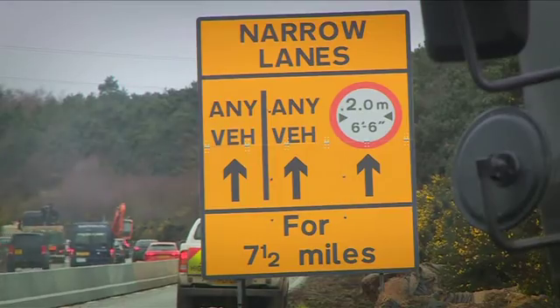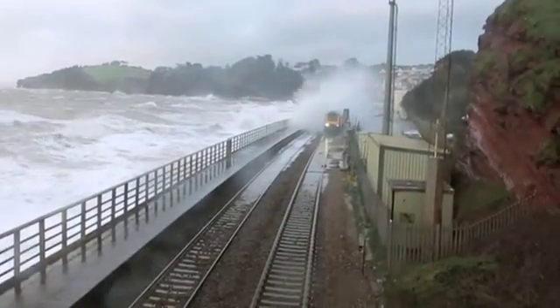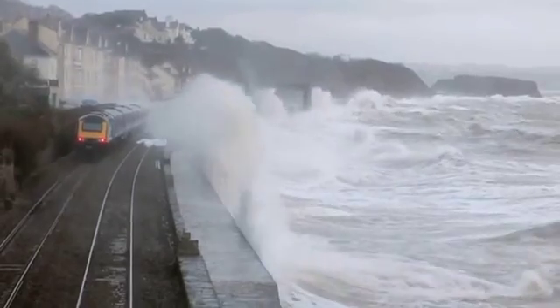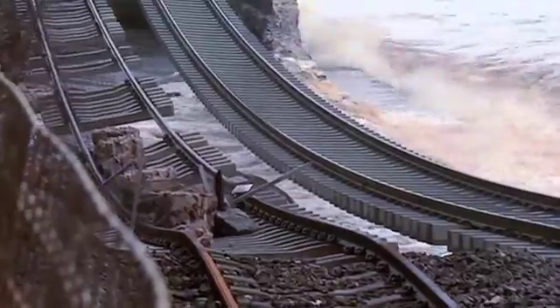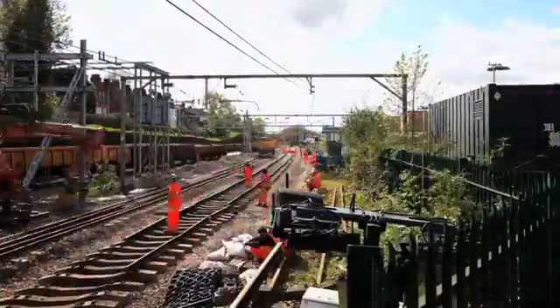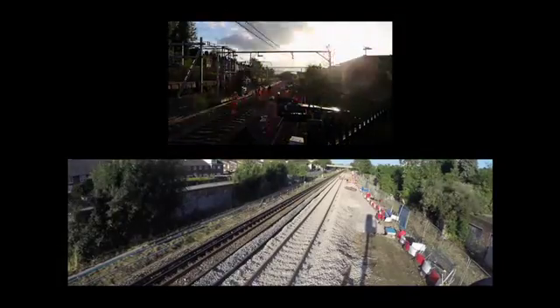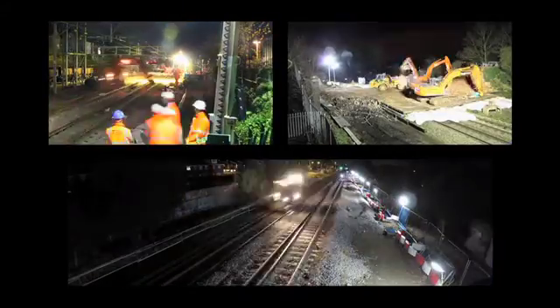Highways face similar challenges. Greater demands are being made of flood and coastal defences. The government is investing heavily in transport infrastructure. How will new designs suit changing conditions and still provide good value?